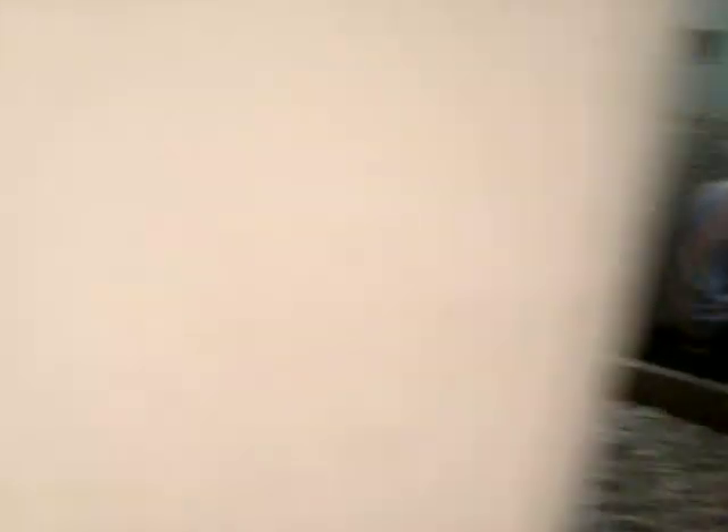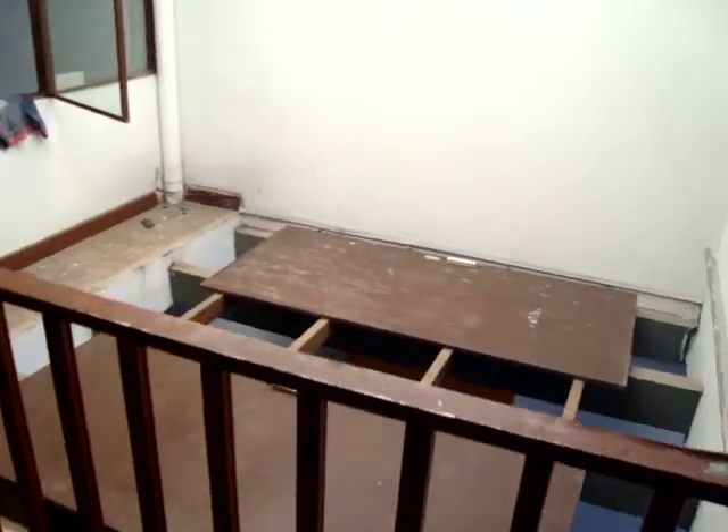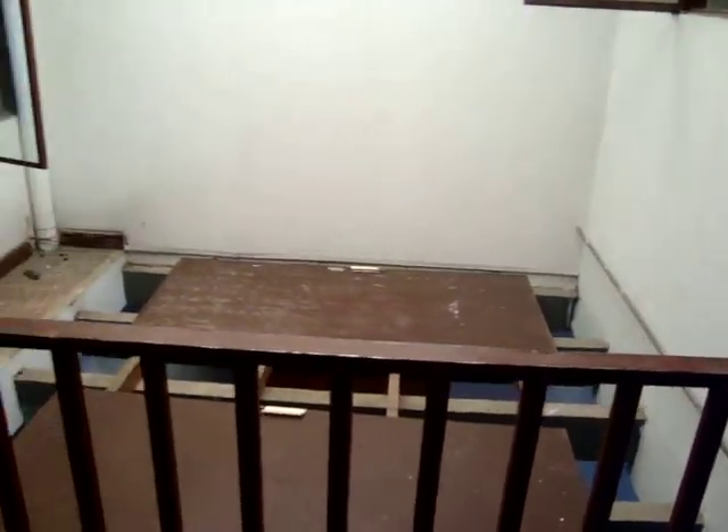This is what is going to be a brand new toilet. This will be turned into a new kitchen. We are going to make a small deck here to have our dinner.